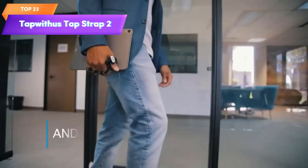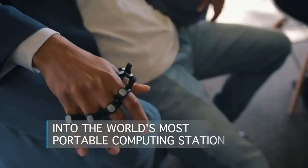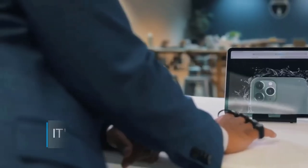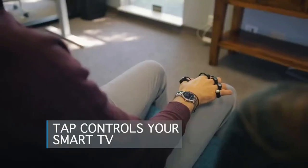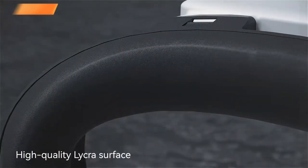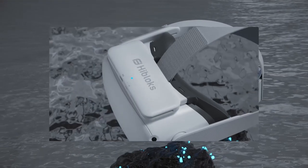Top 23 is a wearable device that allows for hands-free typing and device control through finger movements. It fits on the hand like a glove and is customizable with a lightweight and flexible design. The large size is suitable for users with larger hands and it's compatible with various devices including smartphones, tablets, and computers.